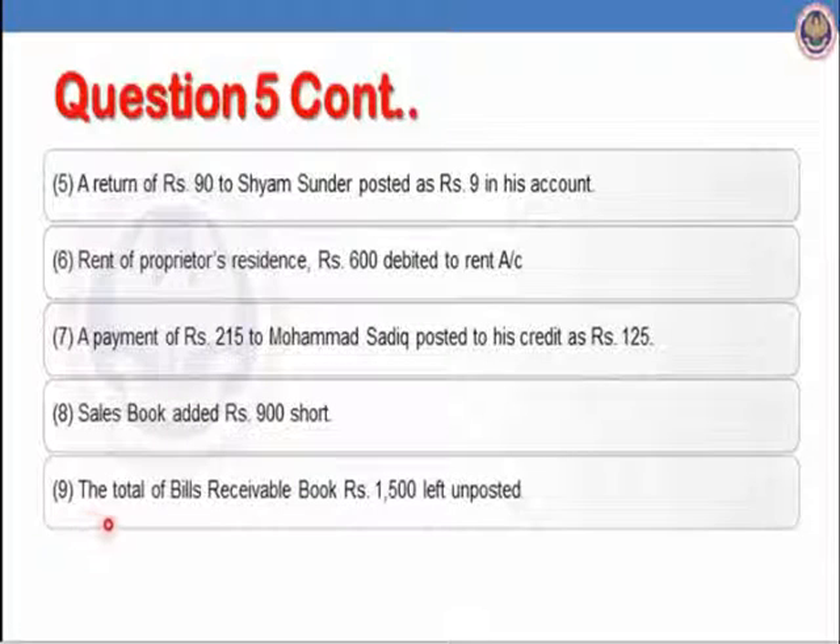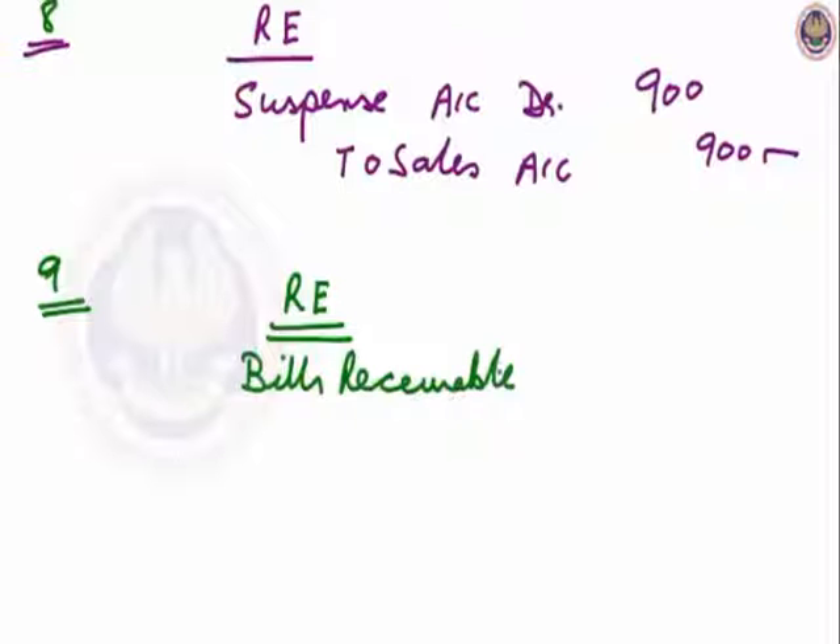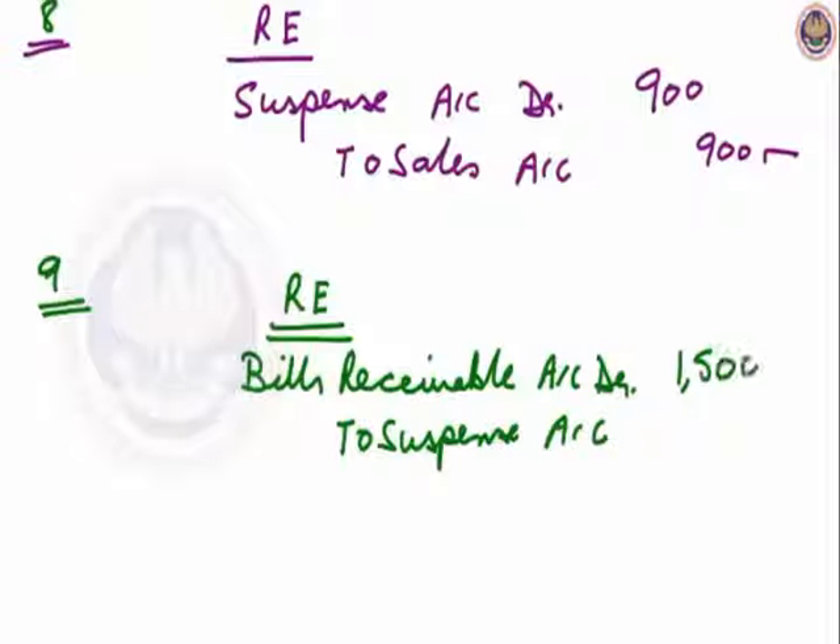Let us see the ninth transaction: the total of bills receivable book Rs.1500 left unposted. We have not posted it — it is an error of omission. So we will post it by passing the rectifying entry. Bills receivable is an asset; assets always have a debit balance. So the rectifying entry: bills receivable account debit to suspense account, Rs.1500.